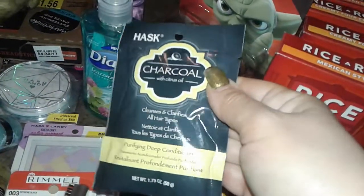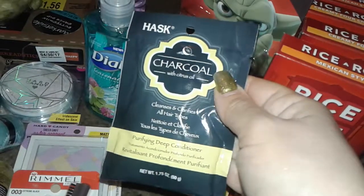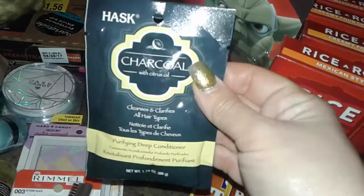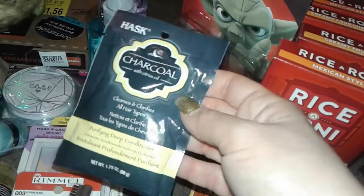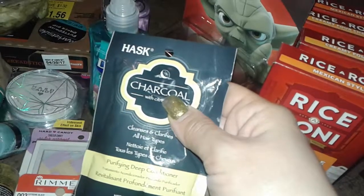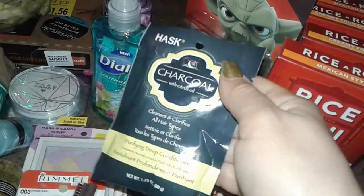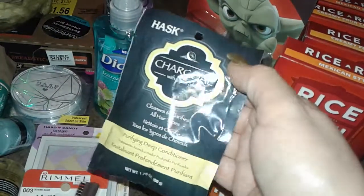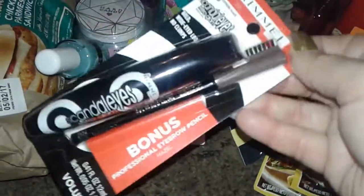I found these little packs of hair conditioner — the new charcoal with citrus oil, a purifying deep conditioner. This was $1.77 so I figured I'd give it a try. I was going to buy more but just bought one since I don't know what it does. It interested me because I have charcoal shampoo, and I never saw the black packaging before — I just saw the little packages.